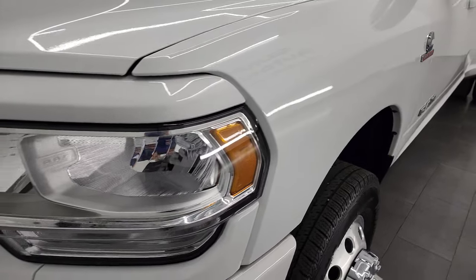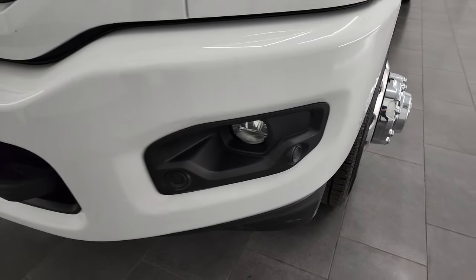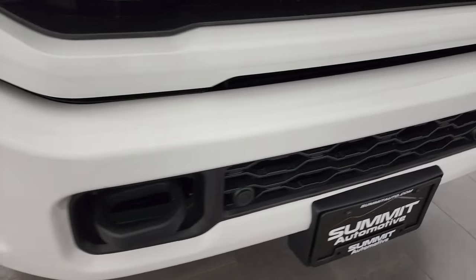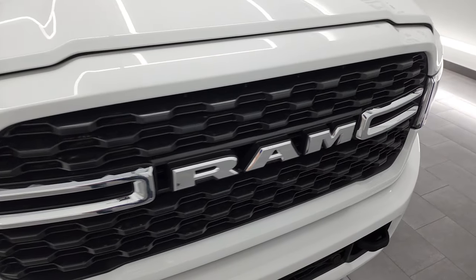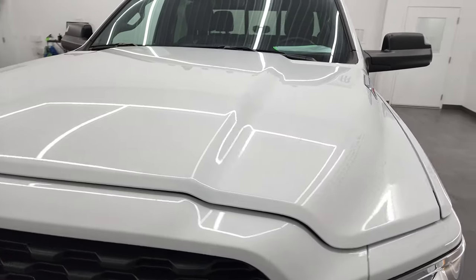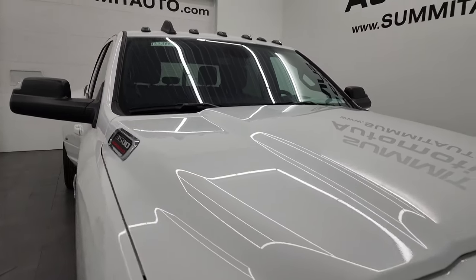Front fender is absolutely perfect. Headlight lenses are nice and clear. You'll notice this one has the painted front bumpers — front and rear bumpers — and that's part of the sport package. It gives you the painted bumpers, the painted grille surround, and the sport stickers on the box. Front grille is in nice shape. The hood is in really nice shape as well and it does have the cab lights up top.